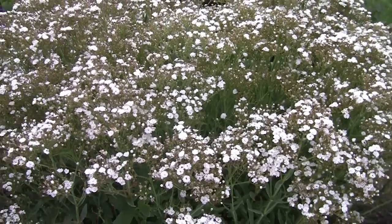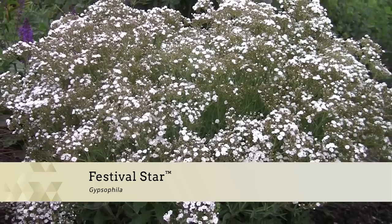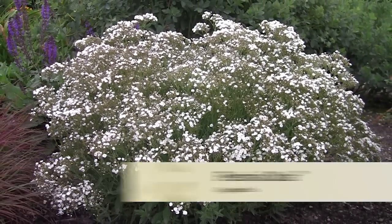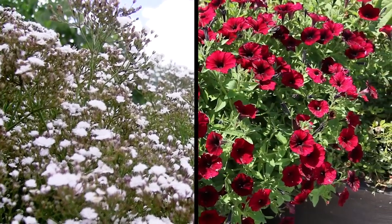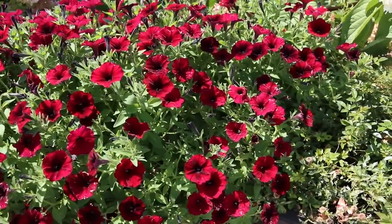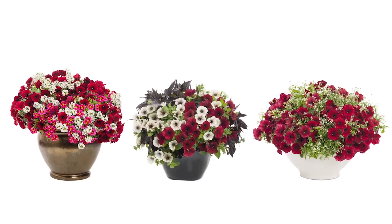It's a divine partner with Festival Star, a perennial baby's breath with airy white flowers that blooms from May through October. This is a match made in heaven. Supertunia Black Cherry has also made its way into three new container combos from Proven Winners.